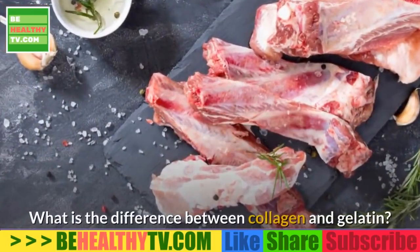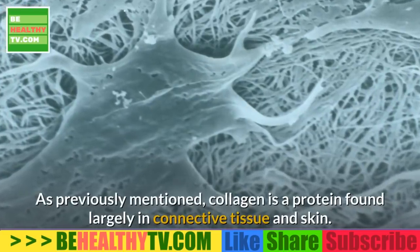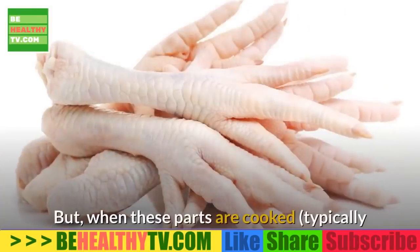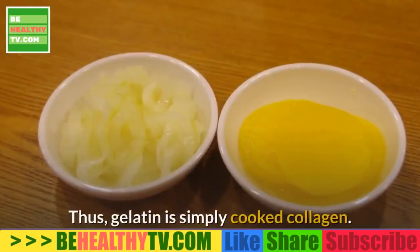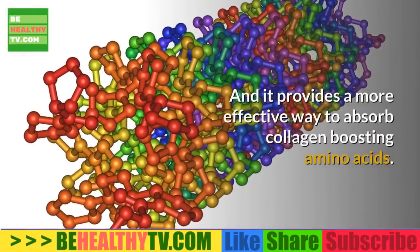Collagen is a protein found largely in connective tissue and skin. We don't generally eat these tough parts of animals, but when these parts are cooked — typically when making broth — the collagen breaks down into gelatin. Thus, gelatin is simply cooked collagen, and it provides a more effective way to absorb collagen-boosting amino acids.